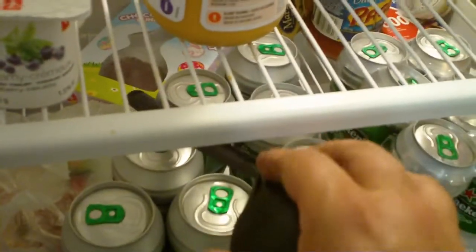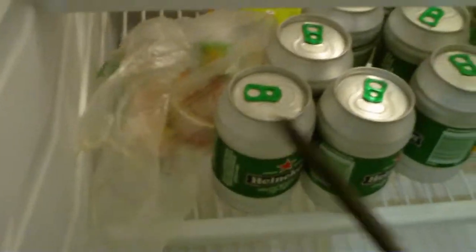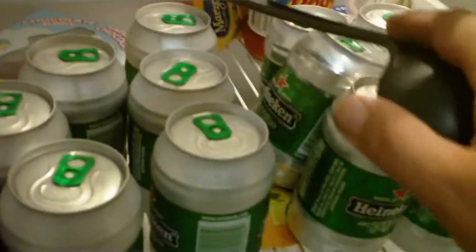Down here we got the peanut butter and there's the beer of course. Behind there there's a leftover from Easter — chocolate and some other goodies left over. In the back you can see there's some Ragu spaghetti sauce, some croutons, and a package of raisins.